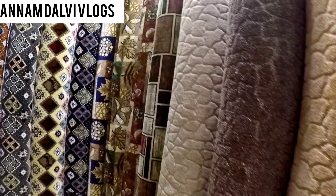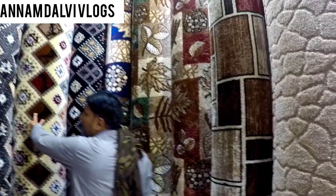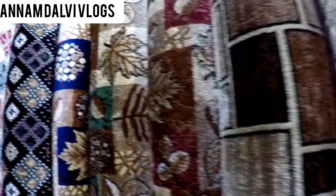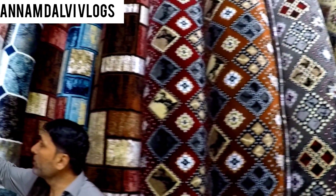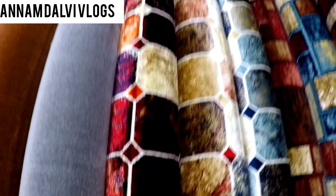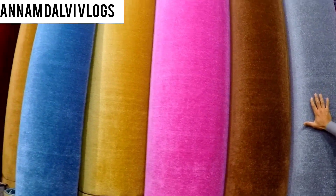This is a Kalin. This is a Turkish Kalin. How much is this? This is 230 rupees per square foot. This is 300 rupees per square foot — because this is silk. Wow, it is great. This plain one will be 100 rupees per square foot.